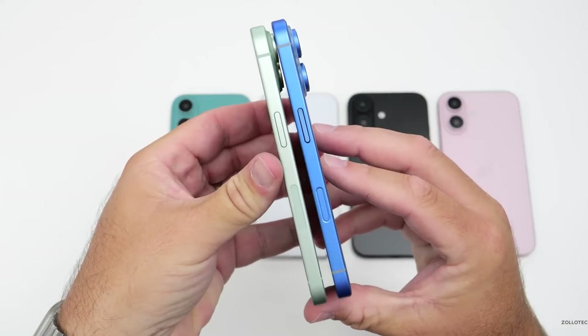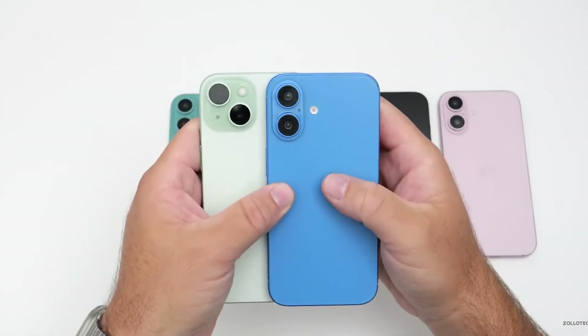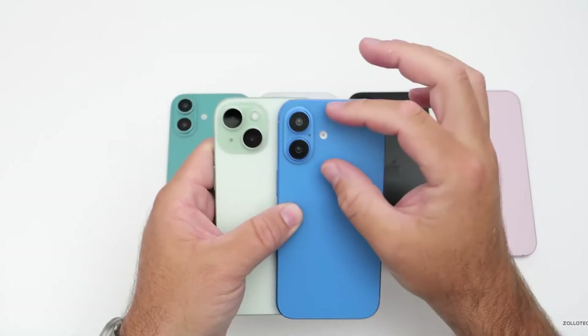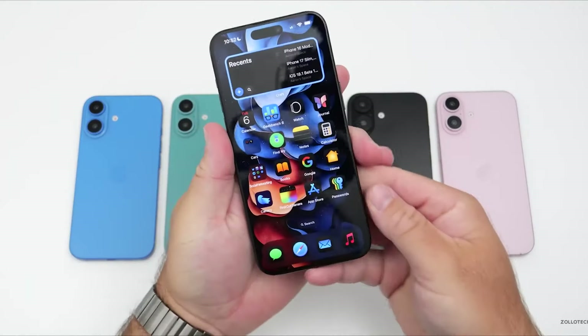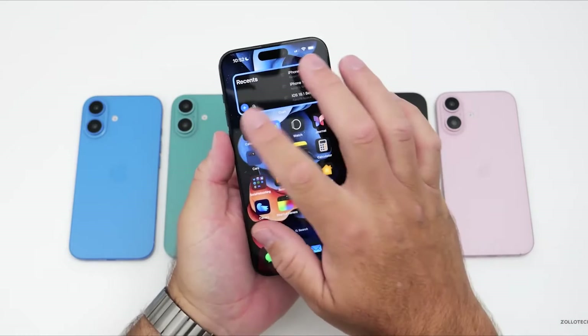The iPhone 16 dummy units will have cameras stacked vertically. This setup might let the new iPhone record spatial video, which can be viewed using headsets like the Apple Vision Pro and Meta Quest 3. The video also shows that the iPhone 16 screen is bigger now, going from 6.1 to 6.3 inches, with thinner bezels.